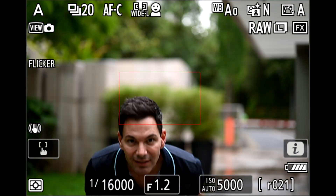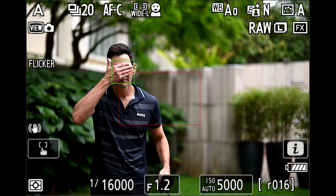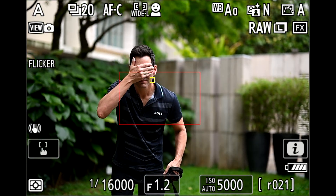No autofocusing system is 100% — I don't care if it's the Sony Alpha 1, R5, R3, R7, or whatever camera you have. There will be times these systems just fail, whether due to lighting, contrast, or subjects in the foreground and background. But credit where it's due — Nikon has improved the autofocusing, and that is one of the big things I noticed in this update.